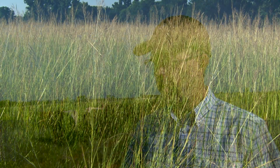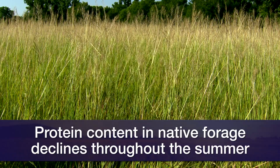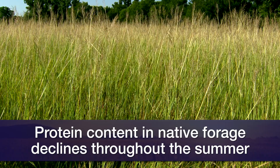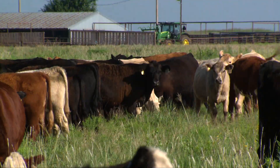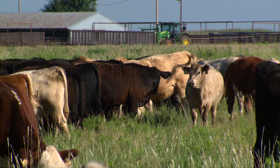The forage quality, as mentioned, is declining. Generally speaking, even though there's a lot of lush green grass out here, the protein concentration in these native species generally about this time of year begins to fall below about 8% to 9% crude protein. These cattle gaining 2 pounds a day require somewhere in the neighborhood of 9.5 to 10%, so protein will limit their gain to under 2 pounds a day.